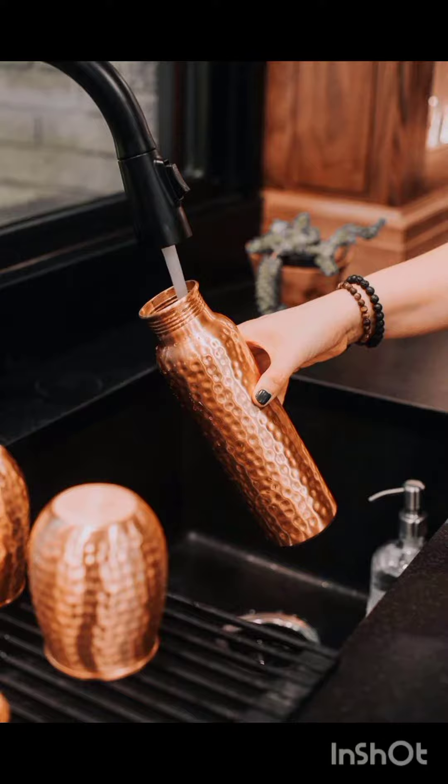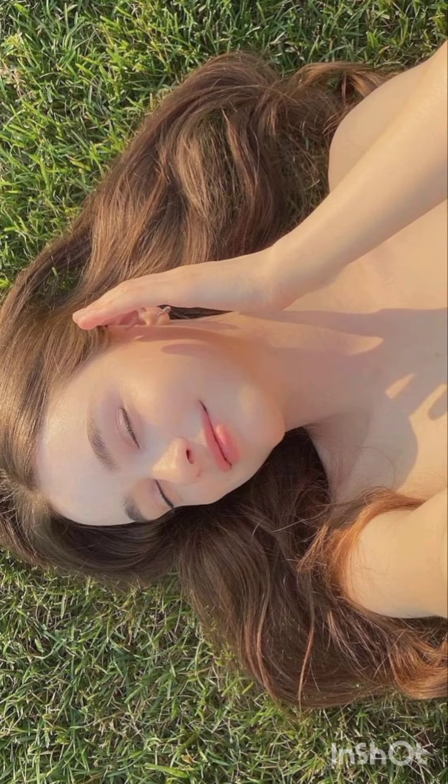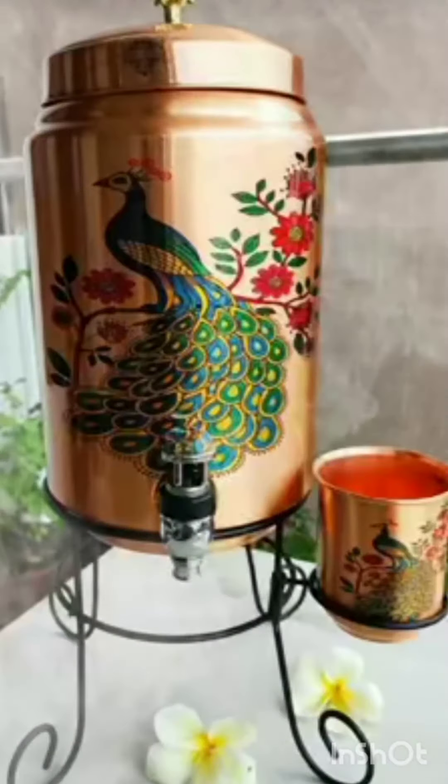Copper is also a natural antioxidant, which means it can help protect our skin from damage caused by free radicals. This can result in a healthier, more youthful looking complexion.